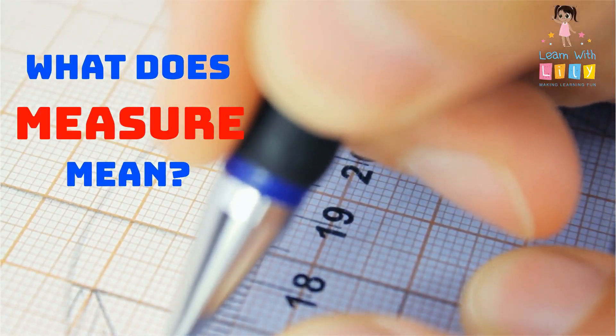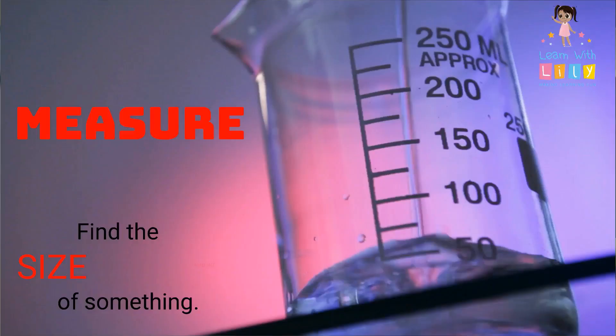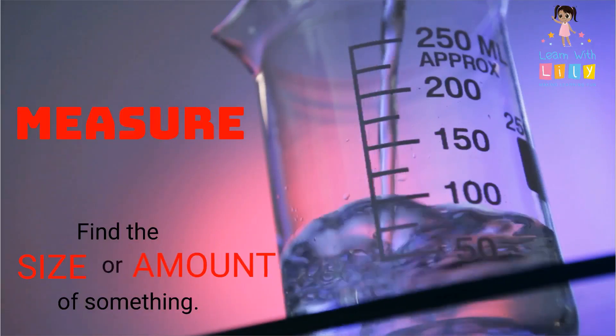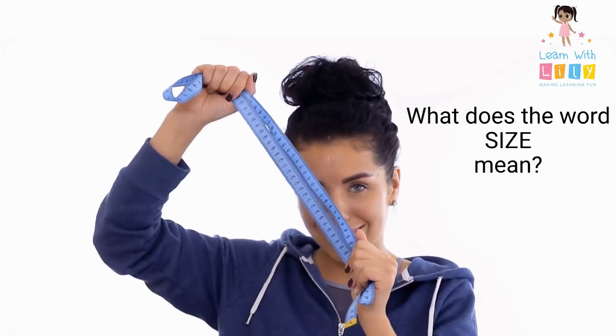Do you know what the word measure means? Measure means you want to find the size of something or the amount of something, like the length, or the width, or the height, or the weight.